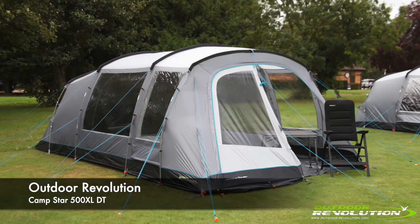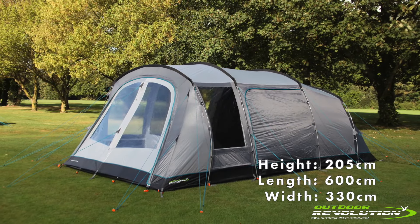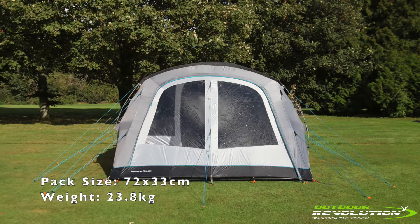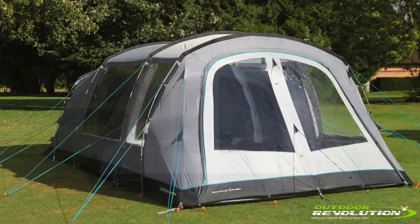The Campstar 500XL DT is part of the all-new DT Juratec Fibreglass Pole family tent range from Outdoor Evolution. Based on the award-winning Campstar air tent models, the DT range offers an affordable alternative to air without compromising on quality or features.